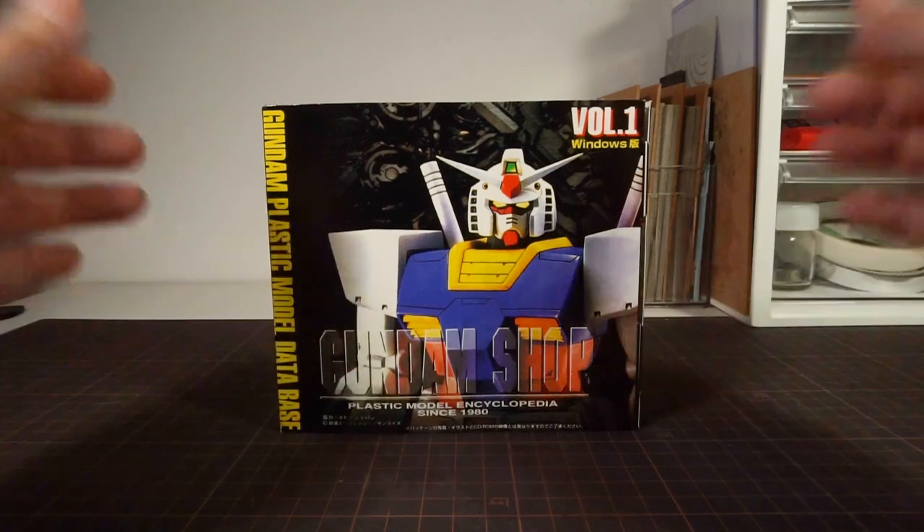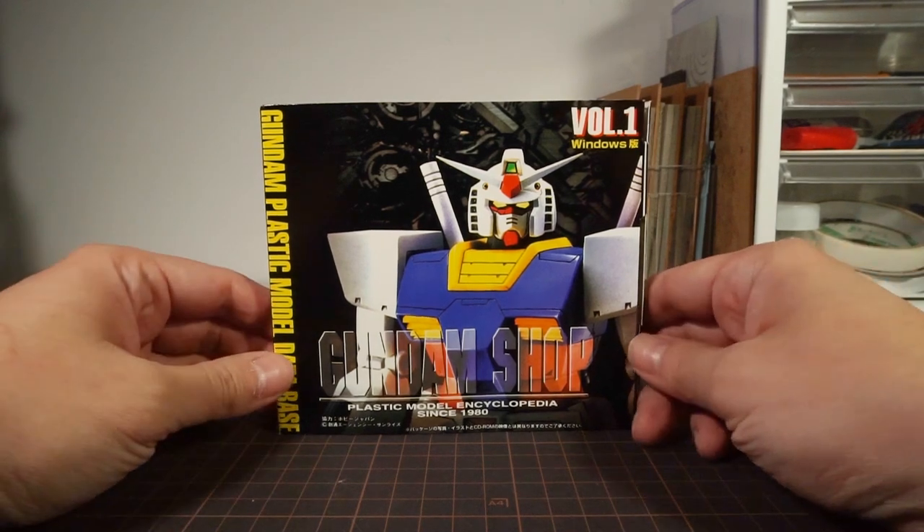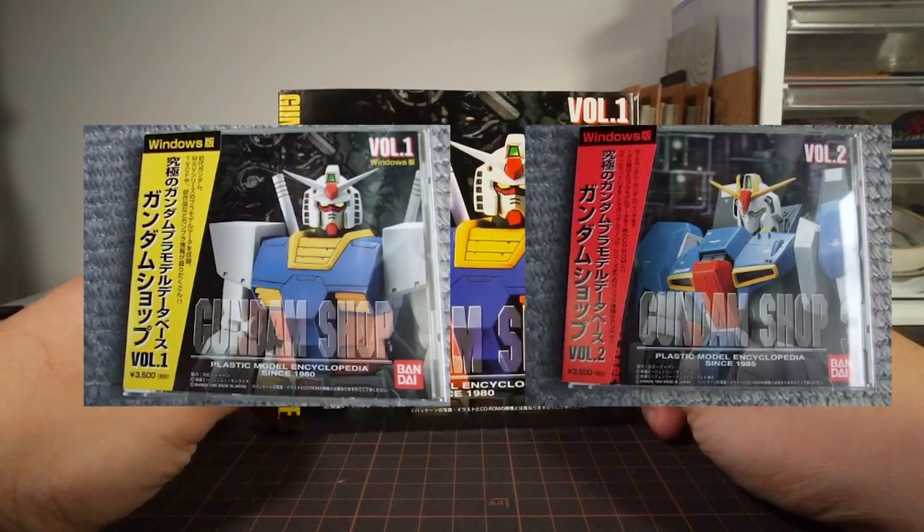Welcome to Hobby Clubhouse, with another look at a rarity from Gundam Model History. This time it's the Gundam Shop Volume 1, a Gundam plastic model encyclopedia, as it says on the box. This was released all the way back in 1996, and it made a total of two volumes.